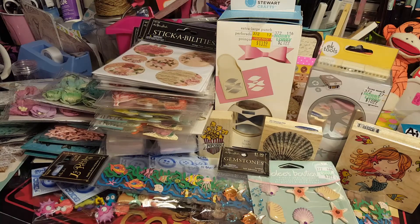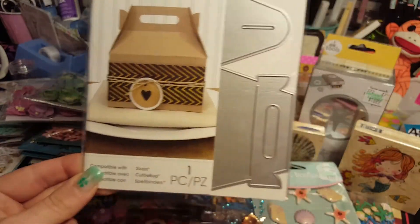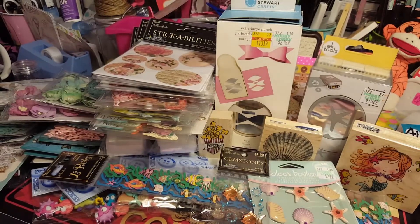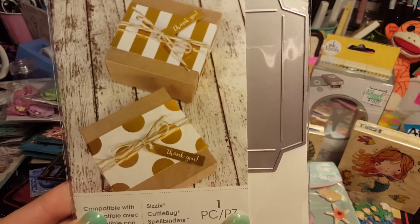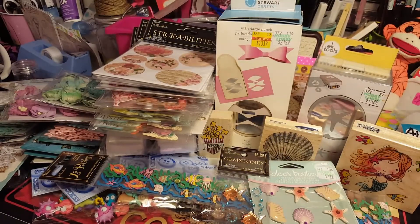Brittany grabbed this die because we fell in love with Lizette's little box that she made. We used our coupon on this one. And we got this little box punch - I can't remember if we have this one or not, but if we do, Brittany said it'll go in the giveaway. We had the cashier ring those three things up separately so we could use our coupon, and she just acted furious about it. Like - we just spent over a hundred dollars, and you're going to get mad about that?